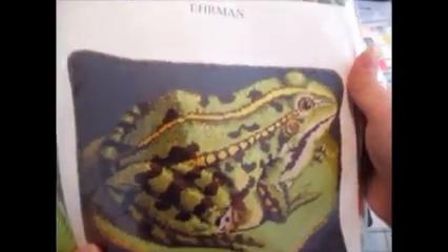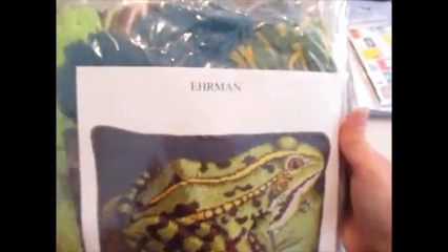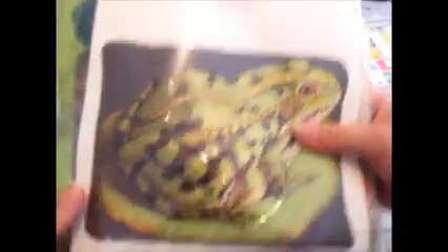Then there was this one, which is a seahorse. Also paid $0.50. Made $100 on that. And then this one's going to the same person that bought the blue frog one that I just showed you. Again, paid $0.50. Made $101 on that.